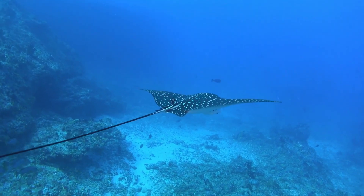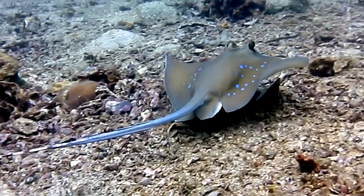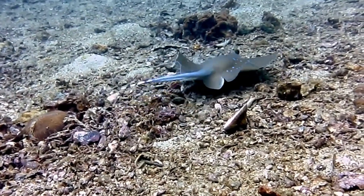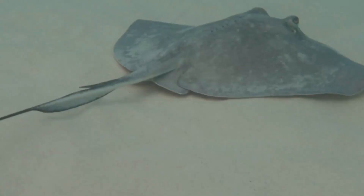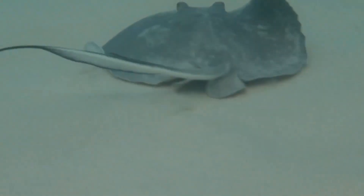At the end of their tails, stingrays have long whip-like structures with stingers. The stinger can have venom, a special kind of poison, which they use to protect themselves from predators.